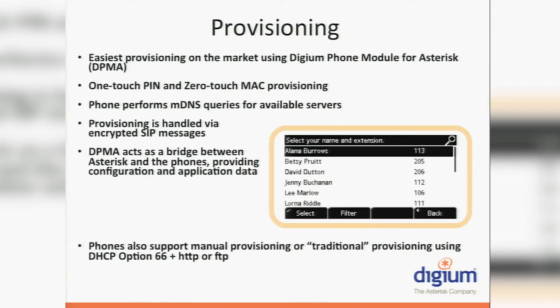The easiest provisioning statement we make is because our phones come with a module called DPMA — the Digium Phone Module for Asterisk. This is a binary module we've created. It uses the SIP messaging protocol, encrypted, to talk back and forth with the phones and keep data and status information alive. It's a push and pull situation where you can push information to the phone or pull information from it using DPMA. It's all encrypted, so you don't have to worry about passwords or configuration information getting passed insecurely. RTP audio can be encrypted but isn't by default — that's up to you.